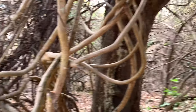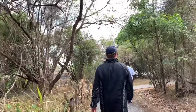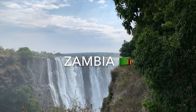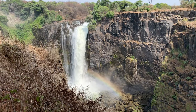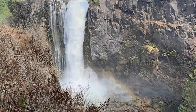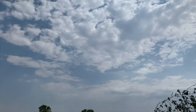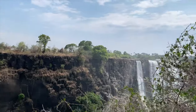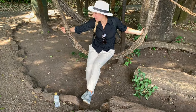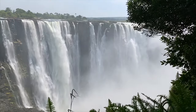We're in the middle of the rainforest, and this is the path that takes you to all the vantage points on the Zimbabwe side of the falls. On the other side is Zambia. There are tons of helicopters here — you can take helicopter tours to see it from up above. Victoria Falls has the largest curtain of falling water on the planet at 1,708 meters wide and 108 meters high.